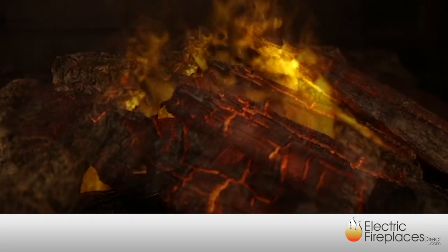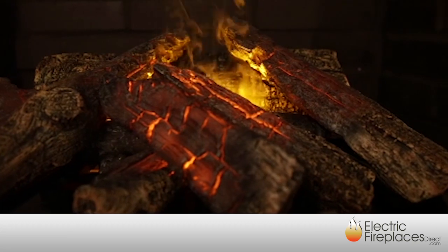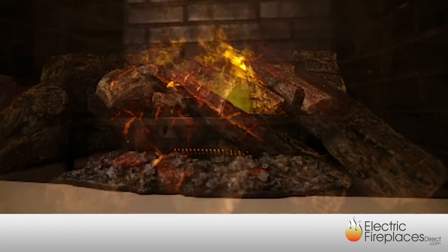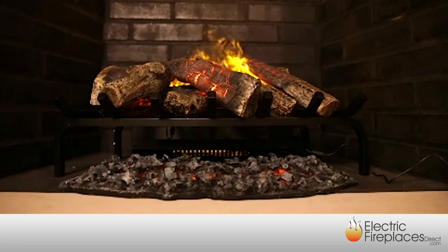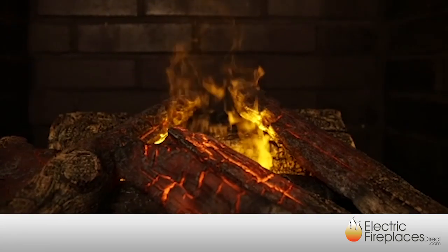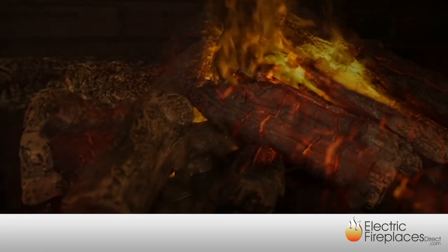The Optimist series features the first-ever three-dimensional flame with realistic smoke effect. Patented OptiGlow LED logs, authentic ash, and pulsating embers work in tandem with ultrasonic technology to create the effect, while water vapor from a hidden reservoir tank creates the illusion of smoke, resulting in a flame so realistic it must be seen to be believed.